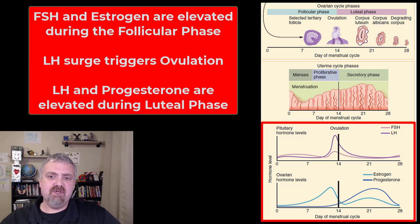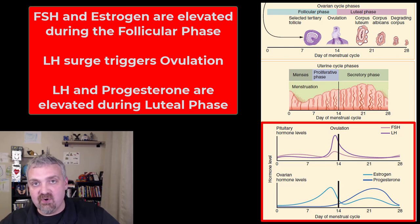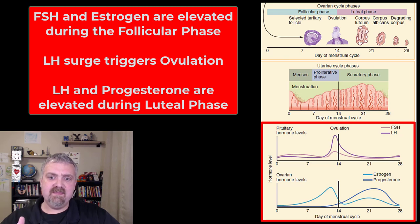Looking at the hormones, you see the pituitary hormone levels. Follicle stimulating hormone is elevated higher than luteinizing hormone in the first half — which is why it's called follicle stimulating hormone and why it's the follicular phase. The huge spike in luteinizing hormone is what leads to ovulation. Then we switch: luteinizing hormone is primarily elevated and progesterone is dominant. During the follicular phase, estrogen is dominant and really starts to climb once one dominant follicle takes over, then it flip-flops and the second half of the ovarian and uterine cycle is dominated by progesterone.